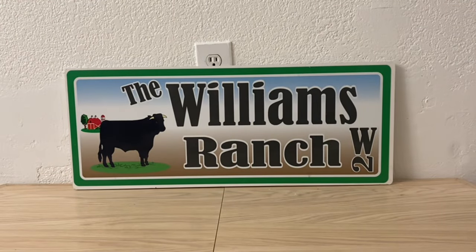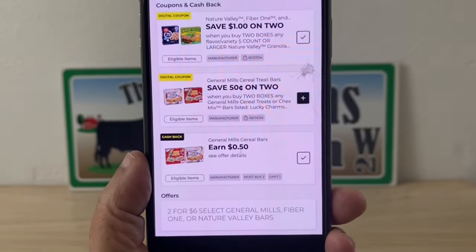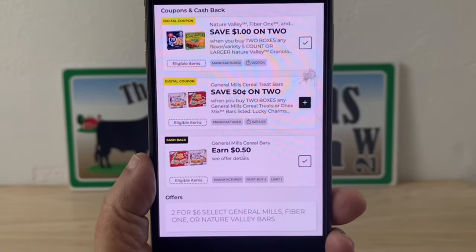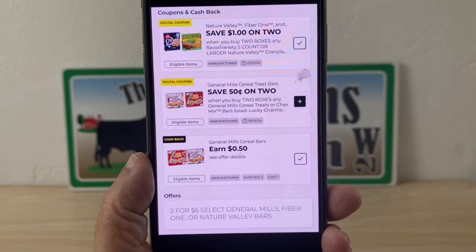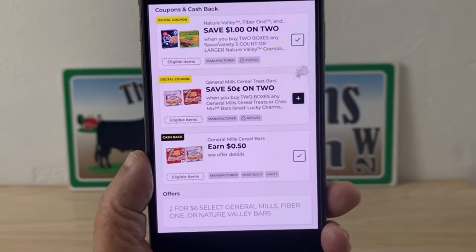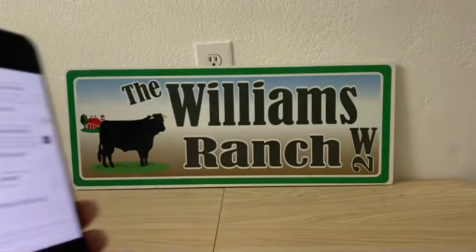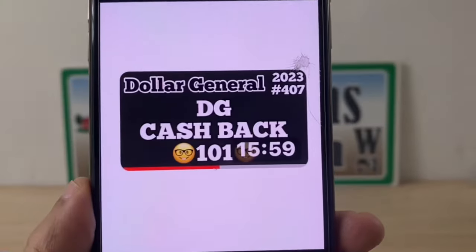Now you might ask: why do we clip on Sundays? I still say let's clip coupons on Sundays, but this is something you've got to keep your eyes open for when it comes to old systems. Here's another one — an in-store offer of two for six, a cash back of 50 cents, and a dollar off of two. Again, there you go for an old system store. Ranch Fam, if you want to know how DG cash back works, please go back and view this video.